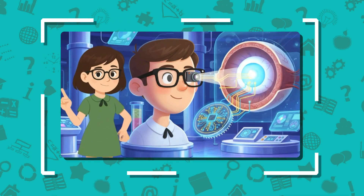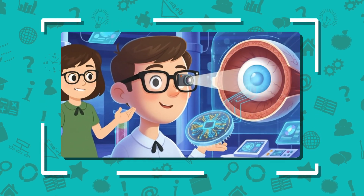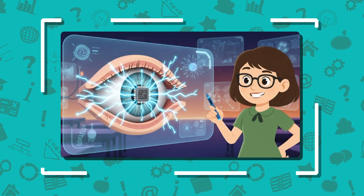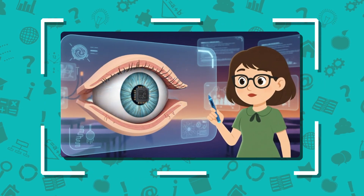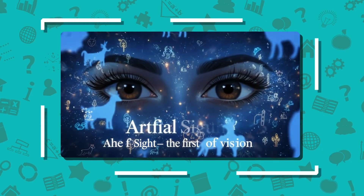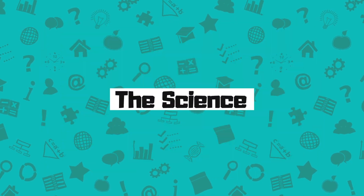So no, it's not VR goggles. It's a retinal prosthesis system. A small camera on glasses captures images. A processor converts them into electrical signals, and those signals are sent wirelessly to a microchip implanted behind the retina. That chip stimulates the remaining retinal cells, and the brain interprets the pattern as flashes of light, giving people a form of artificial sight.